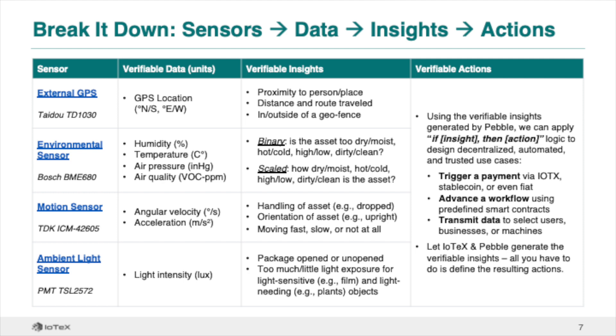Motion data such as angular velocity and acceleration give us insights into how an object has moved over time – whether it's been dropped, kept upright, or even whether it's moving fast, slow, or not at all during specific times. Finally, light intensity can give us insight into things like whether a package has been opened or not.